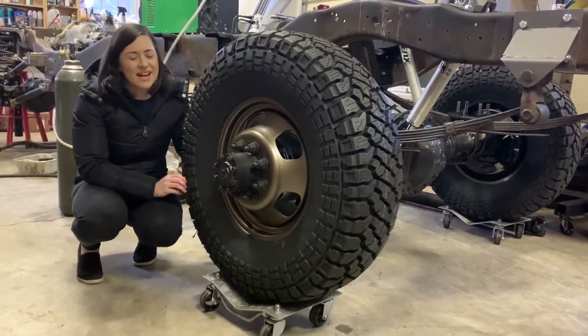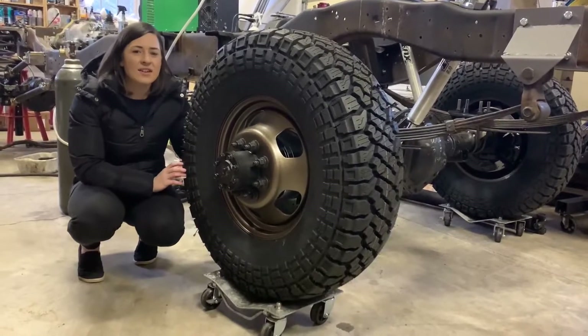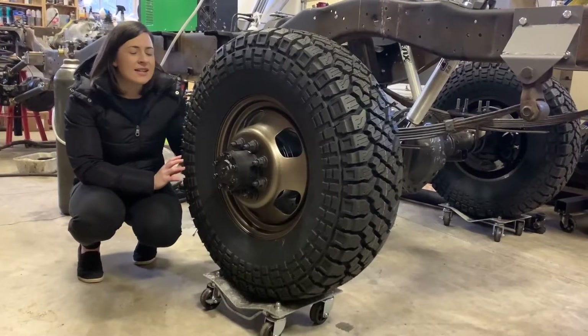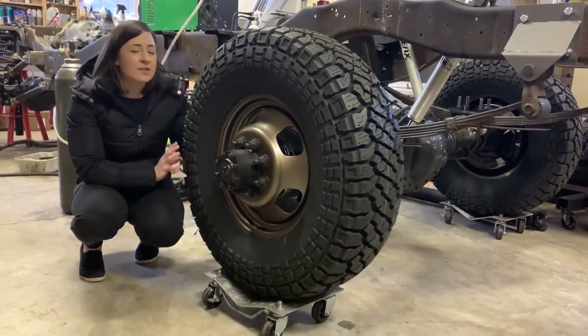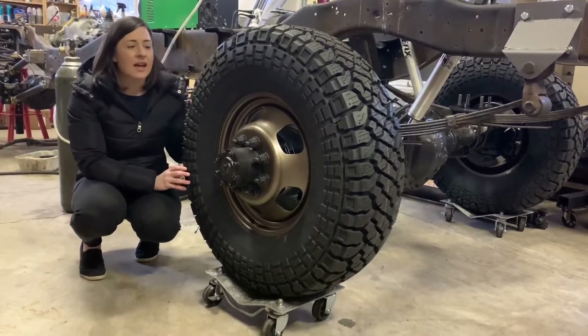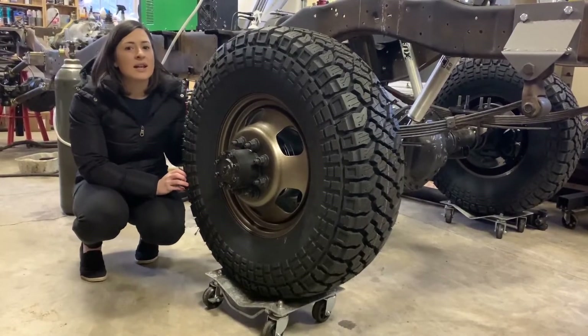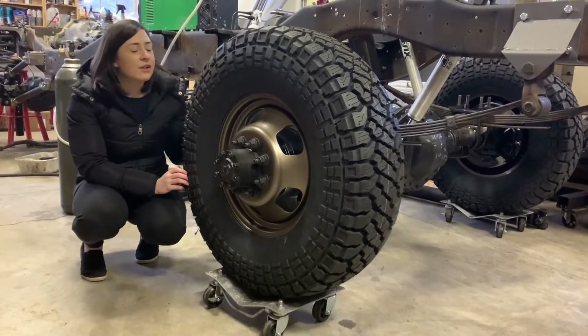Hello, it's Alisha with WTI. I want to show you guys these tires. These are a Kenda Cleaver 35 by 10.5, and these tires are really unique because they are so narrow for being such a large off-road tire, and you're able to use them on a dually.